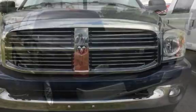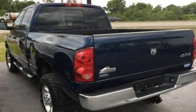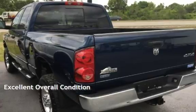This Dodge has less than 75,000 miles on the odometer. This vehicle is in excellent overall condition.